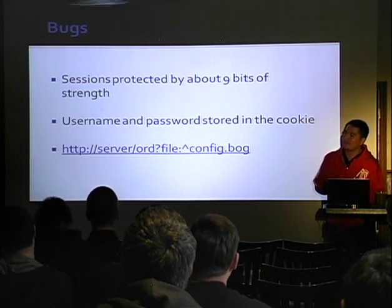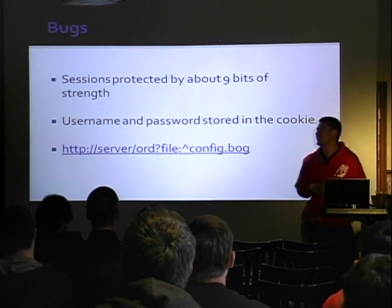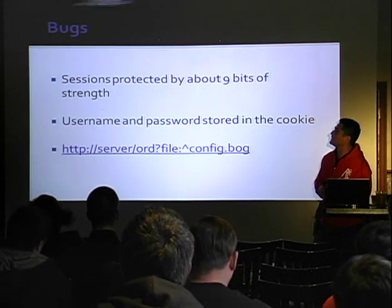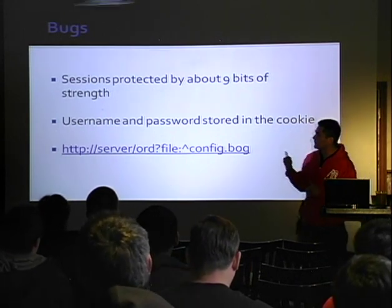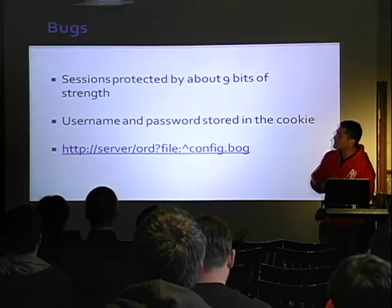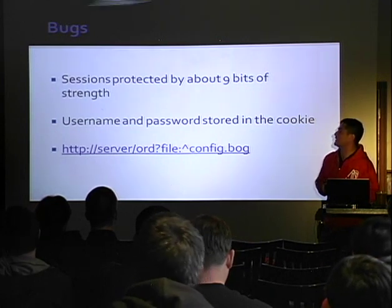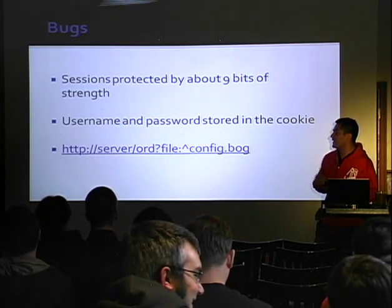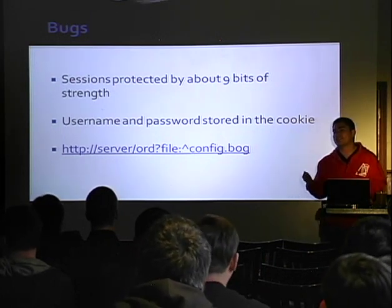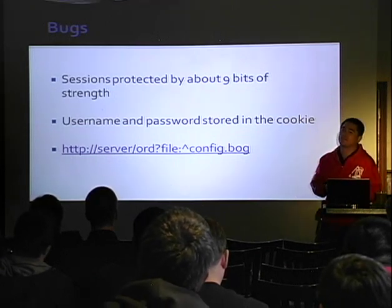Usually when you go to a talk they save the bugs until the very end, but we're going to release the bugs right away, so you can just take these and start using them against systems on the internet or during a pen test. The sessions created when you authenticate to one of these systems are basically nine bits, which in modern terms is not sufficient to protect anything. Also, usernames and passwords are basically stored into cookies, so if you get owned by some lame bug like XSS, your whole installation kind of goes down.